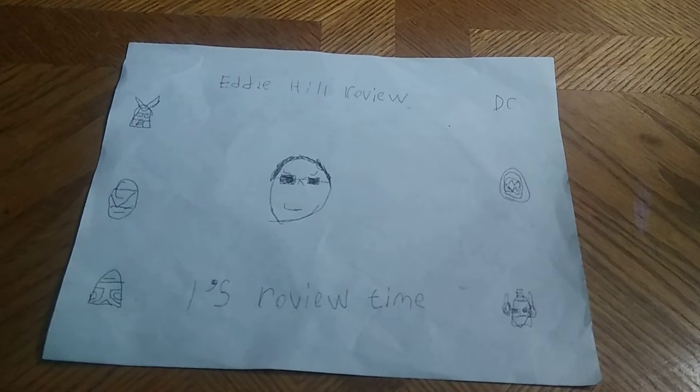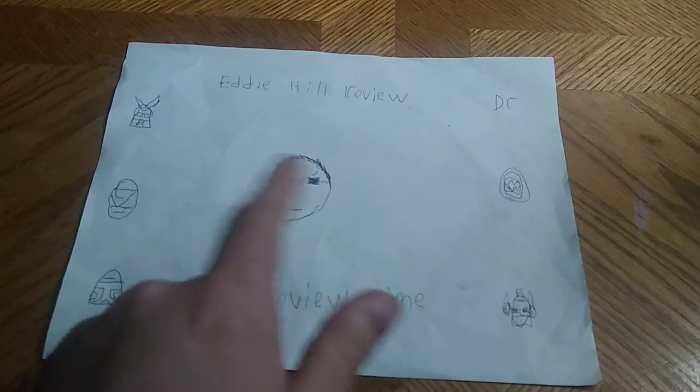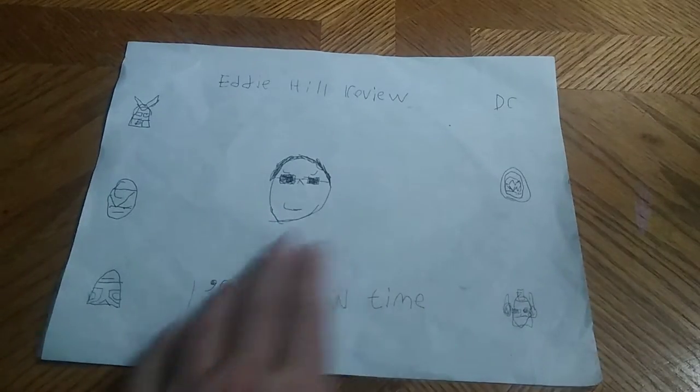Hey, what's up YouTube land? It's your boy Eddie Hill, the White Oak, Pennsylvania Toy Collector. It's time for another Eddie Hill review. The White Oak, Pennsylvania Toy Collector will be reviewing something from Transformers Rescue Bots.